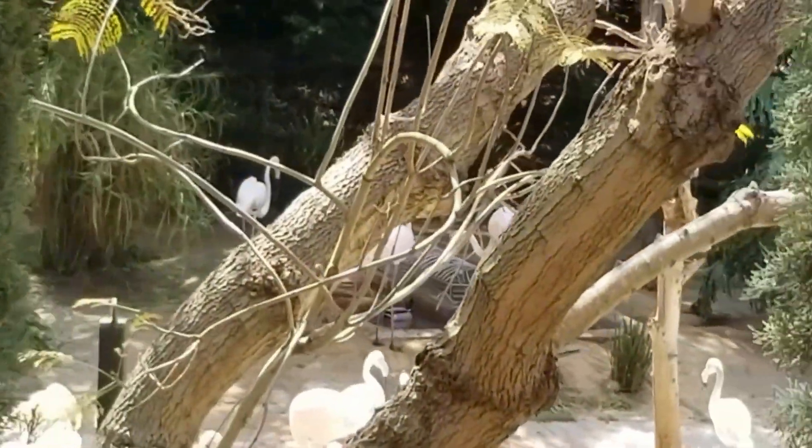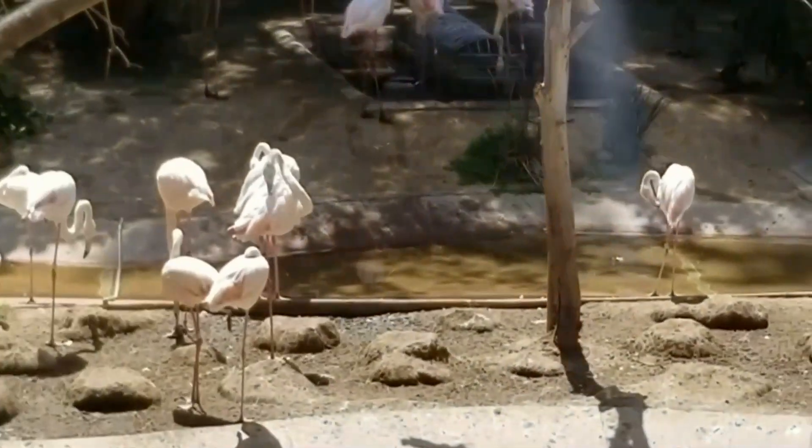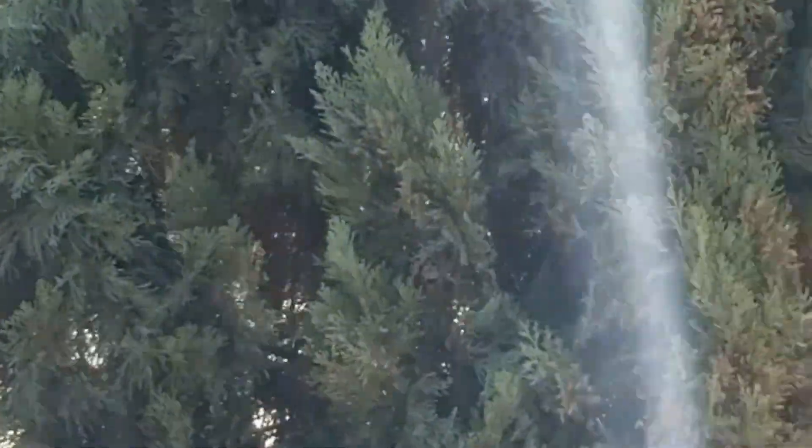These guys are the lesser flamingos. This is a way to remember that they are a lot less pink than any other species of flamingos. The reason for that is because they are not eating as many crustaceans. They are using a lot more plants, algae, and vegetation in their native habitat.